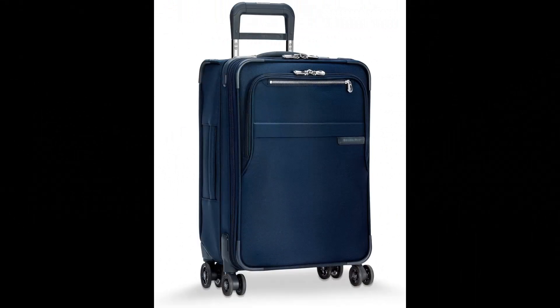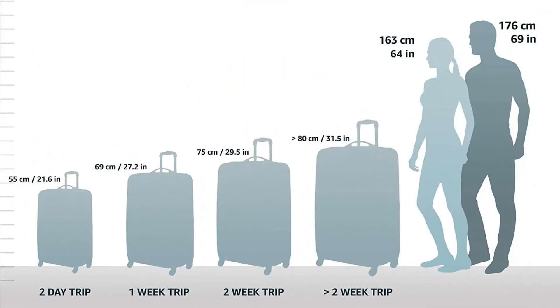Briggs & Riley Baseline 22-inch Softside Carry-On Luggage. The patented CX system expands 2.5 inches for up to 25% more packing space — pack for an extra day or two, then compress down to carry-on size. Includes a garment carrier with wide garment compression straps to secure contents and prevent wrinkles.